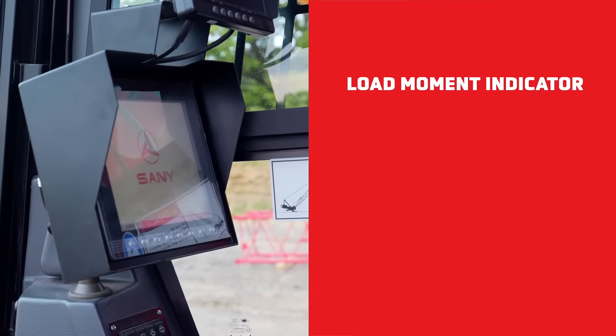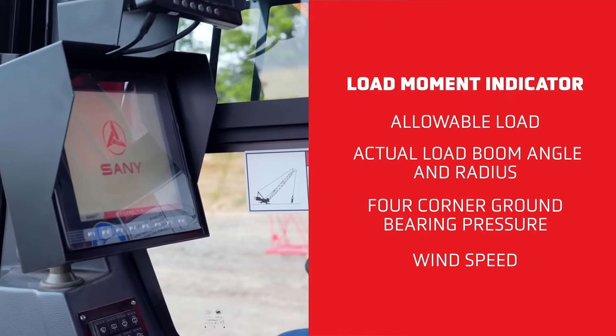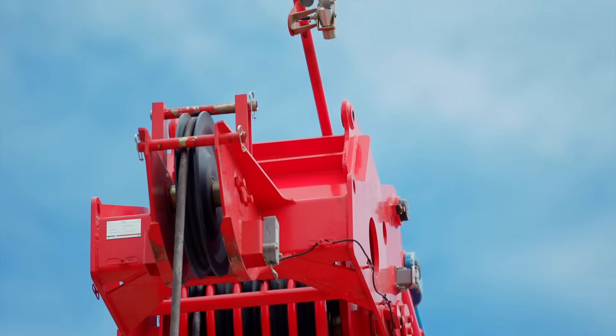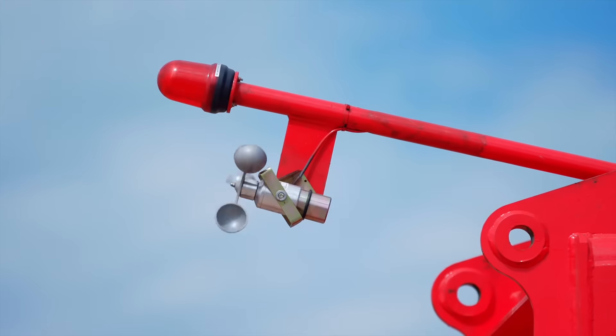The LMI shows the allowable load, actual load, boom angle, and radius, along with all four corner ground bearing pressure and wind speed. Operators can store up to nine different boom operating modes for ease of setup and view electronic load charts on the display for faster assessment on the job. The anemometer measures wind speed and displays it in real time on the LMI. Here you also see the aircraft warning light.